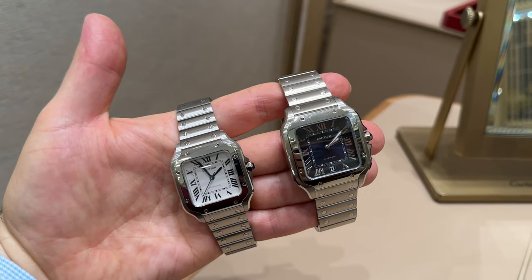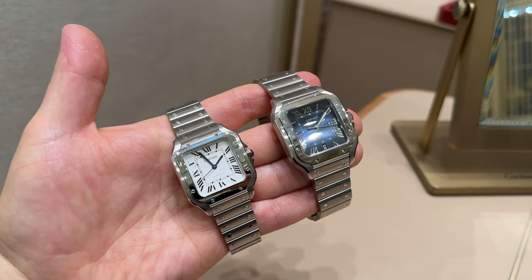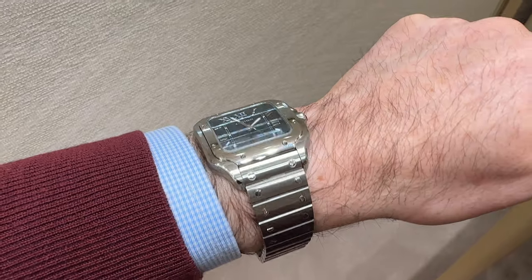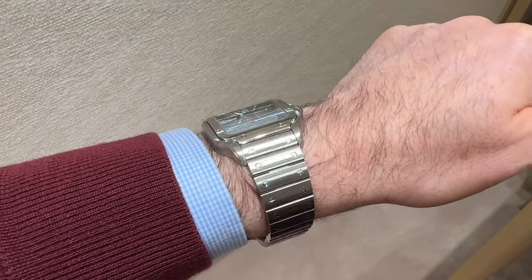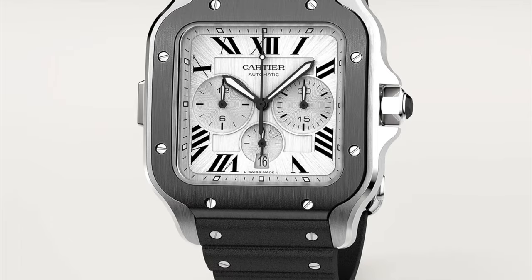Now if you want a date, go for the large size. This one measures up about 5mm more at around 40mm wide, but for me it just sits a little bit too big on the wrist. There's also a chronograph version, which I'm no fan of, but if you like it, go for it.